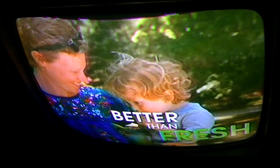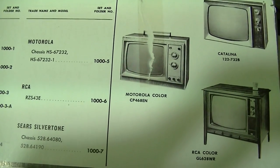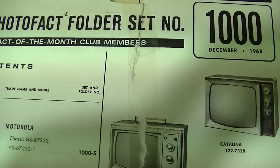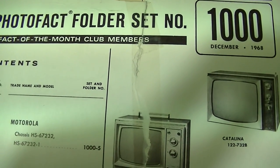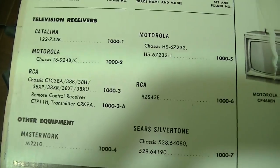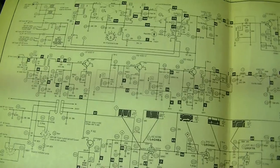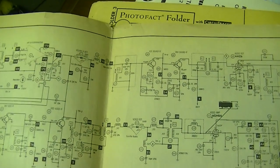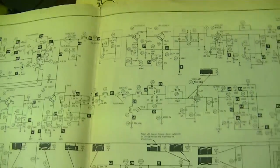RCA really had it down. CTC 38 is in Sam's folder 1000 — 1968, so it's like a '68–'69. Looks like it's got solid state IF — transistor IF — and some of the sound IF is solid state as well.